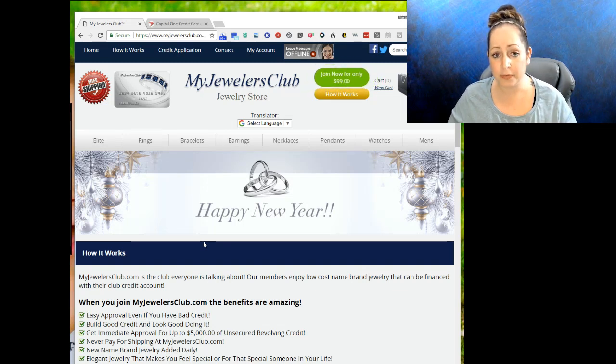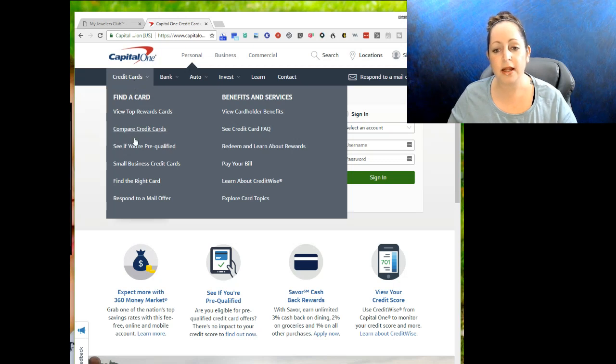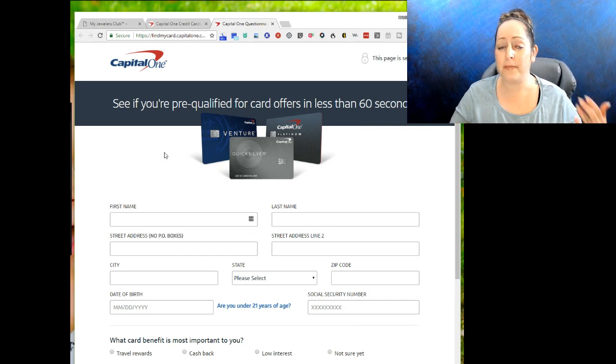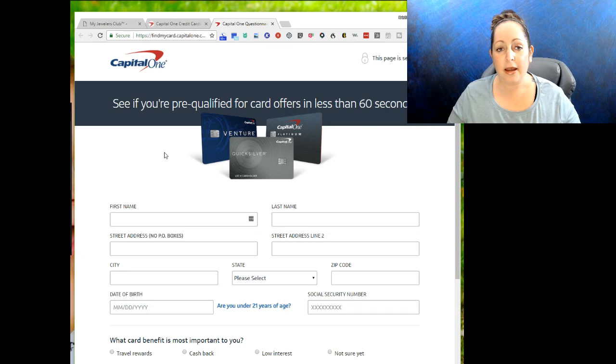Now let's go to CapitalOne.com — they have a cool tool. If you go to 'Credit Cards' and then 'See If You're Pre-Qualified,' you put in your information and they will match you to a card. If it matches you to a secured card, go with Capital One because they can eventually graduate you to an unsecured card. Yes, they may close the account and refund your money, and that can actually hurt your credit temporarily — but now you have unsecured credit.